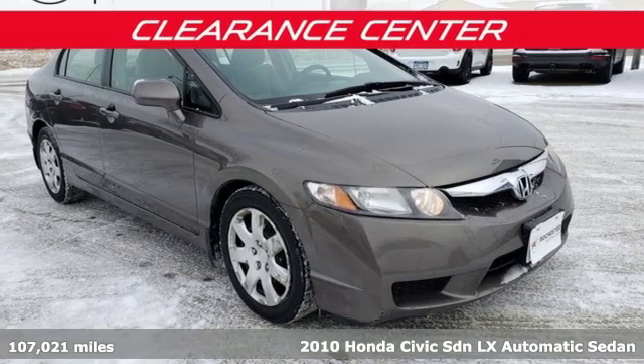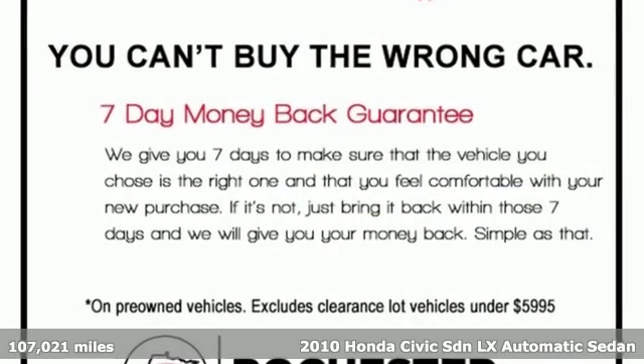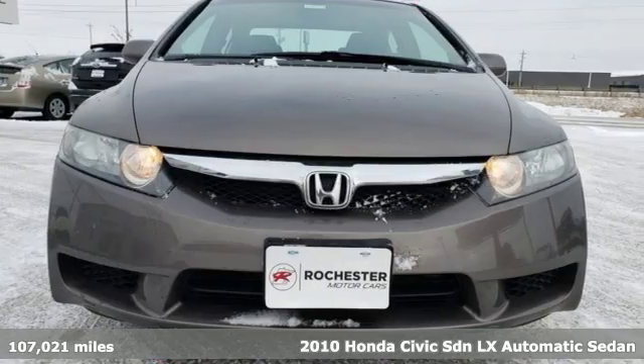It's a 2010 Honda Civic sedan. Get more mileage out of every drive with this Civic. A great vehicle is comprised of great features like these.